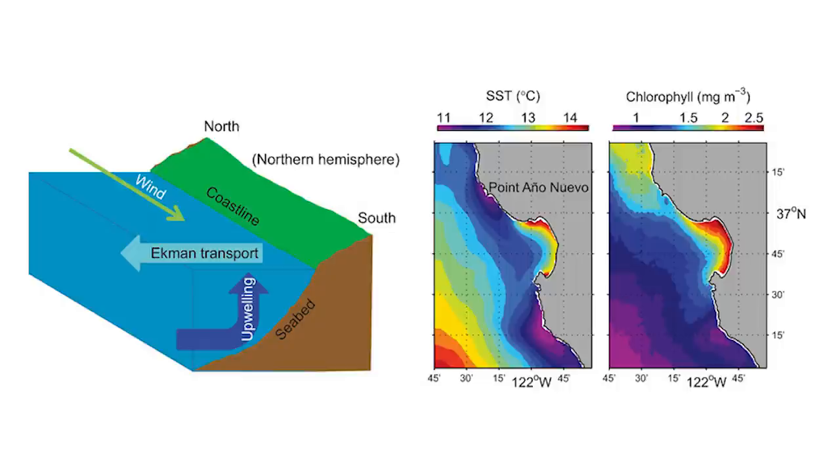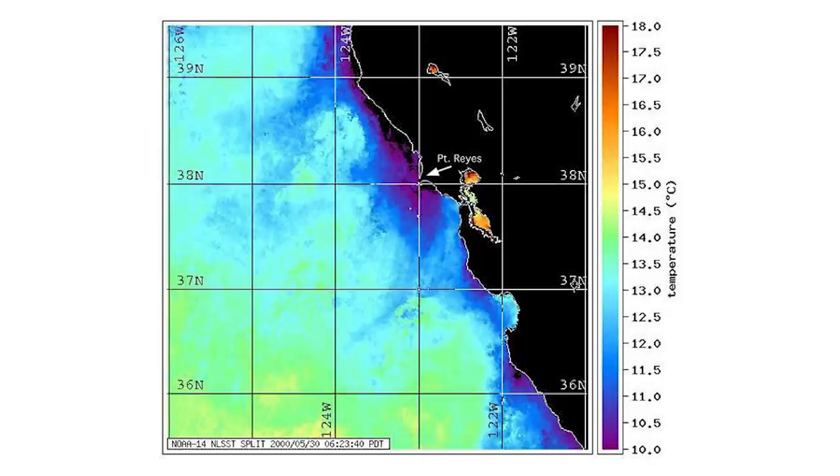Monterey Bay and the area around it also has consistent winds that push warmer, less nutrient-rich waters offshore. Cool, clean, nutrient-rich water from deeper in the ocean then rises to the surface in a process called upwelling. That makes this area of the Pacific coast extremely abundant, and it makes the water fantastic.